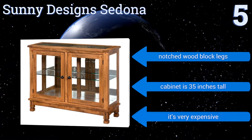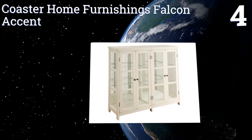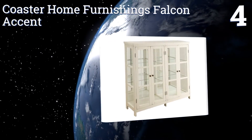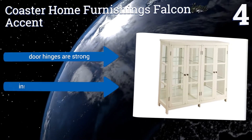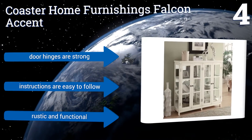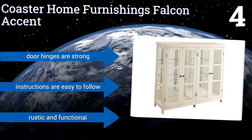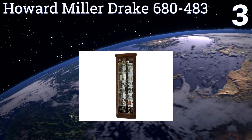Halfway up our list at number four, good for storing photos, sports memorabilia, and everyday kitchenware, the Coaster Home Furnishings Falcon accent case is made from a combination of glass and wood with a clean white finish and an understated design that complements almost any den or dining room. It includes strong door hinges and easy-to-follow instructions. It's rustic and functional.